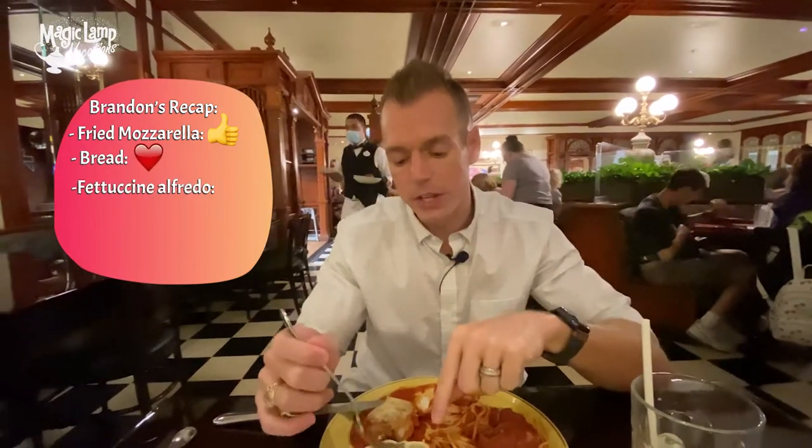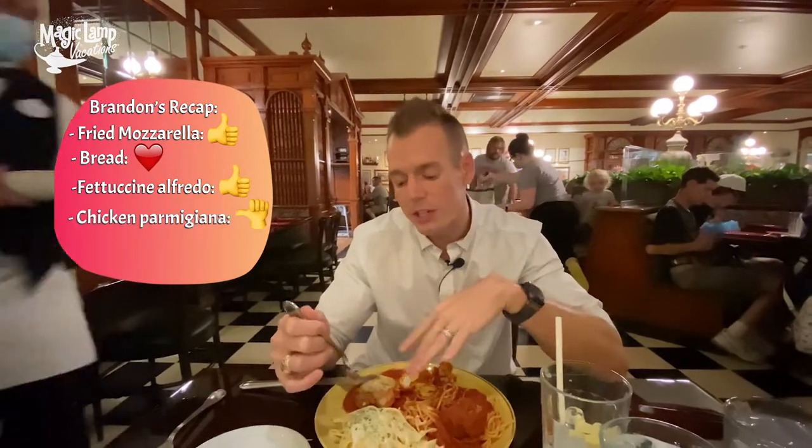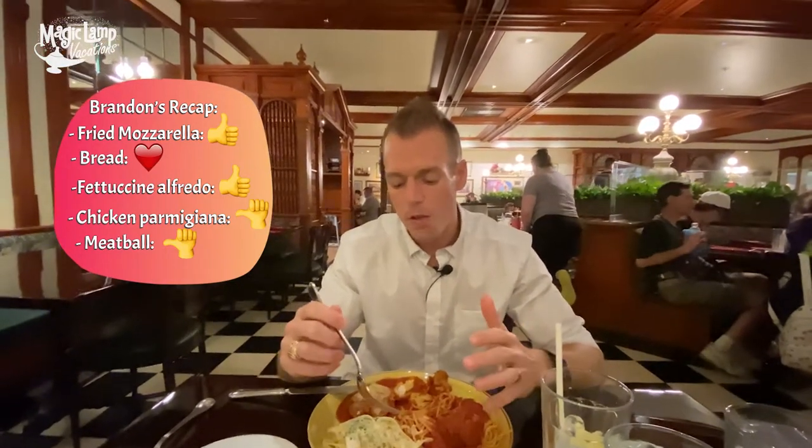Now, which one do I like better? That's the question. I think the mozzarella appetizer is probably the best out of everything — that's definitely a thumbs up. The bread is definitely a thumbs up. The fettuccine Alfredo is probably a thumbs up. The chicken Parmesan is okay, and the meatball is probably okay too — good, but maybe just not the best ever. But I do like this because you get a little bit of everything, so it is a win-win situation there.